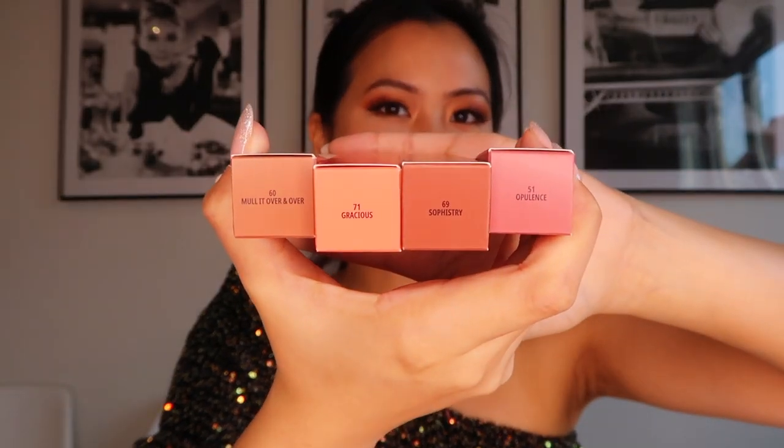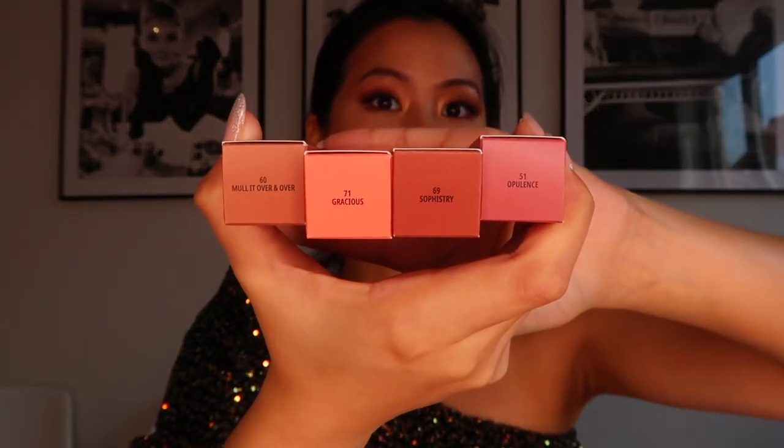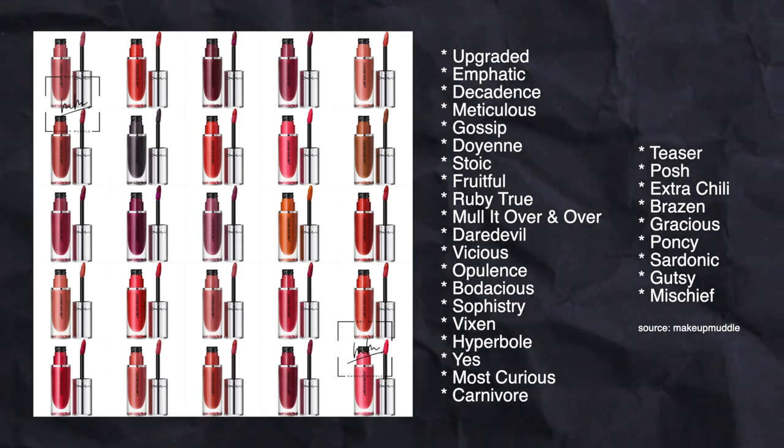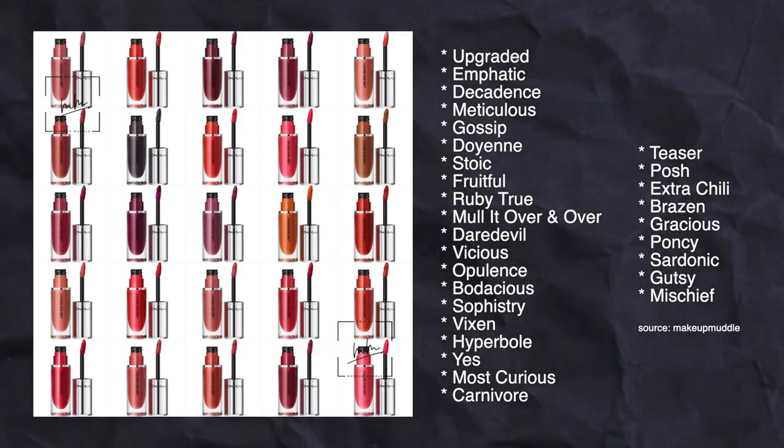The four shades are Mulling Over and Over, Gracious, Sophistry, and Appulance. They have a very long list of shades in this collection. The formula features rich matte colors — so if you're a matte person, this collection is definitely for you. What makes me even more excited is that it claims 24 hours of weightless color and is transfer-proof, kiss-proof, and waterproof.